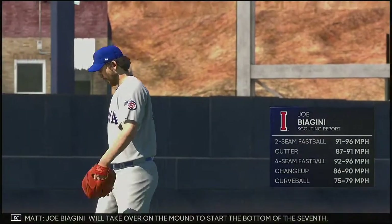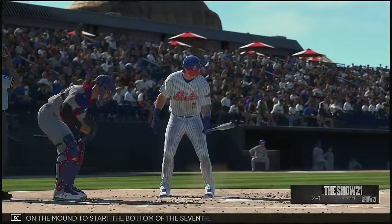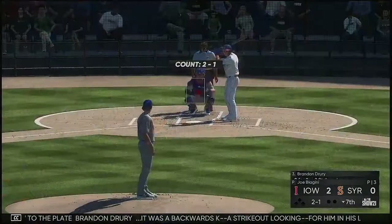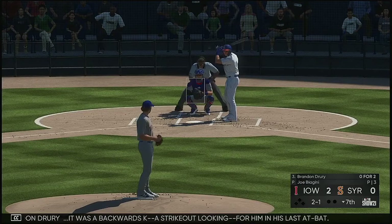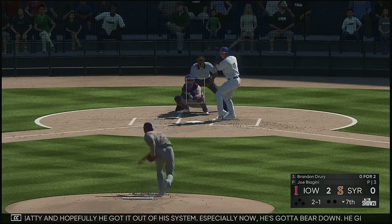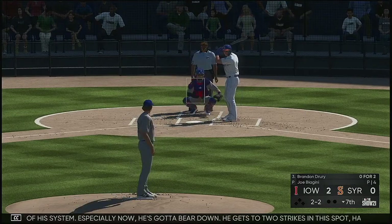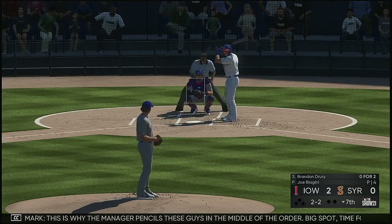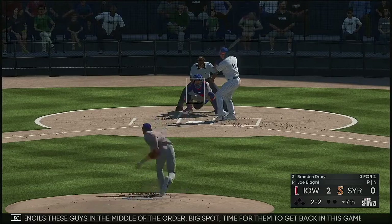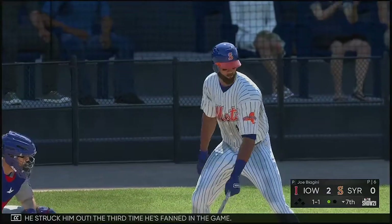Joe Biagini will take over on the mound to start the bottom of the seventh — number 41. Now to the plate, Brendan Drury — it was a backwards K, a strikeout looking for him in his last at-bat. Hopefully he got it out of his system — especially now he's got to bear down. He gets two strikes in this spot, has to put the ball in play. This is why the manager pencils these guys in the middle of the order — big spot, time to get back in this game with a couple quality ABs. He struck him out — the third time he's fanned in the game.